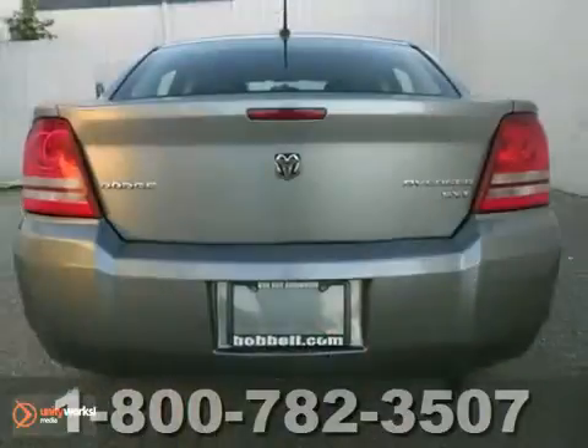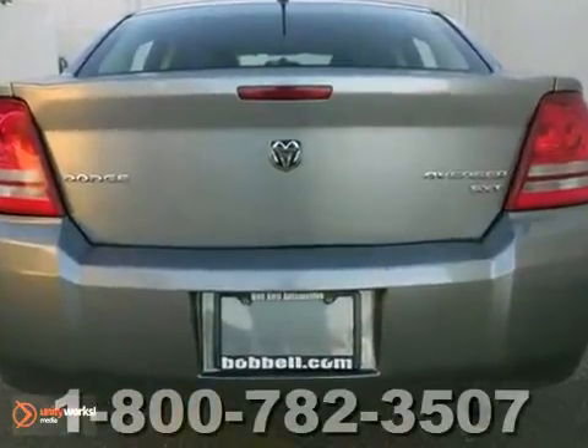This one-owner vehicle is priced to sell. You'll need to see it in person — come on out and take it for a test drive today.